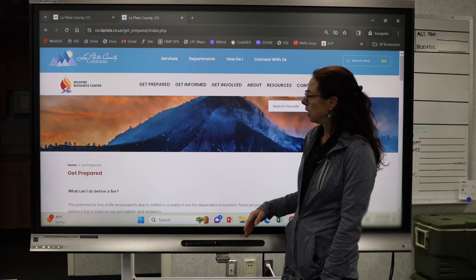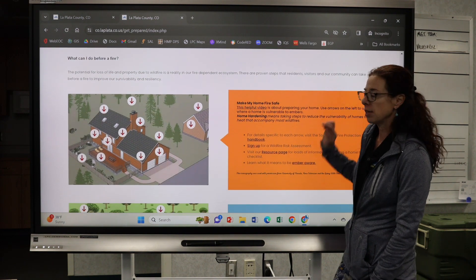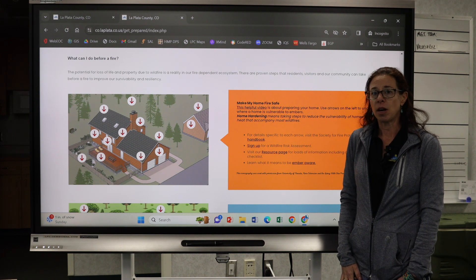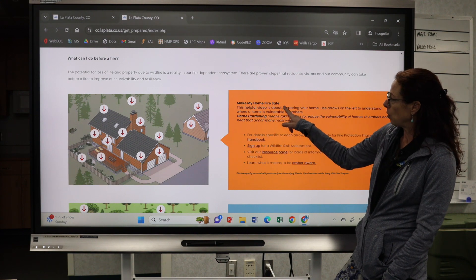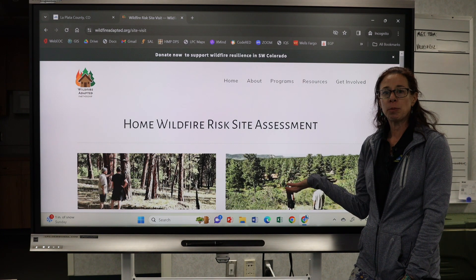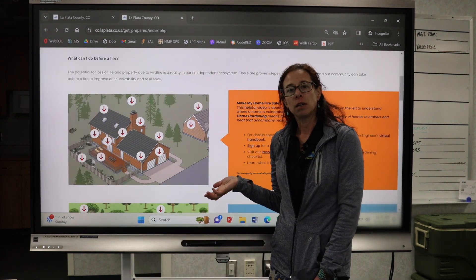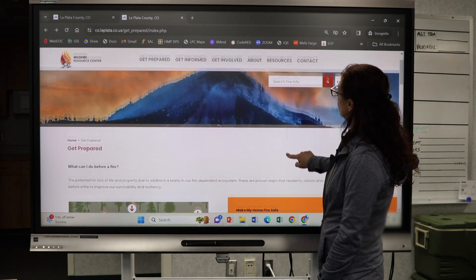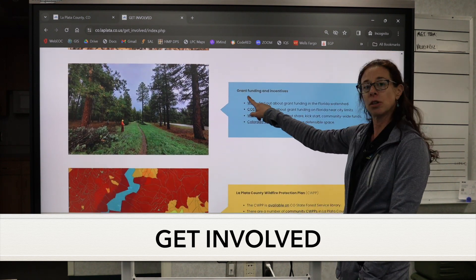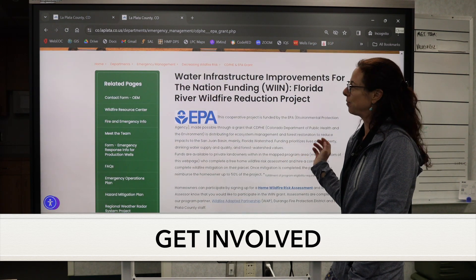Another thing we wanted to cover is how to sign up for a wildfire risk assessment. Assessments are offered for free in our county as a service of Wildfire Adaptive Partnership, our local non-profit, as well as through participation in a number of our grants. On the Make My Home Fire Safe page, go to the sign-up link to reach the Wildfire Adaptive Partnership page. You can also follow the link on our grant pages — if the map shows you're eligible for grant funding, go to Get Involved, find grant funding and incentive information, and sign up for a wildfire risk assessment.